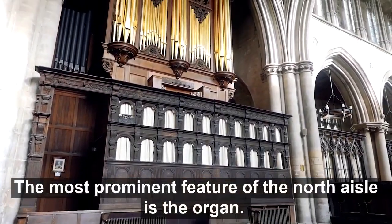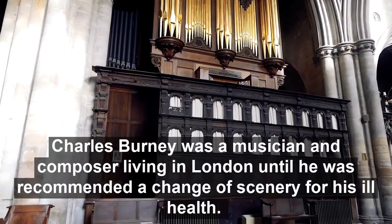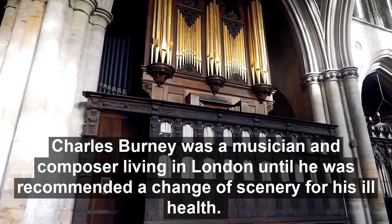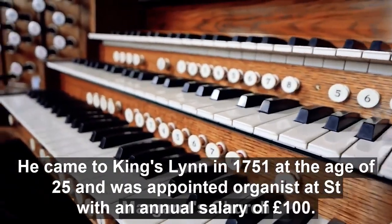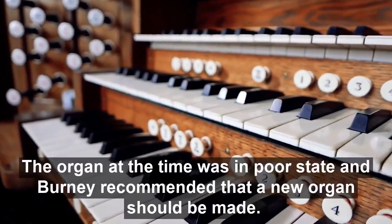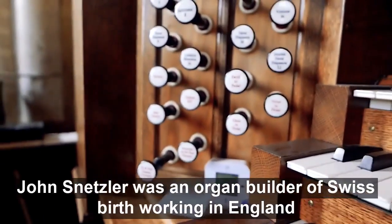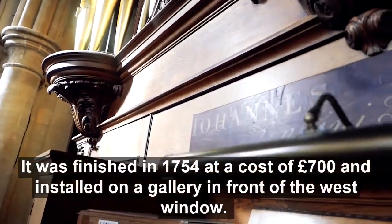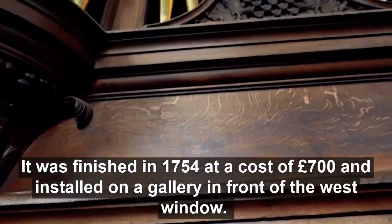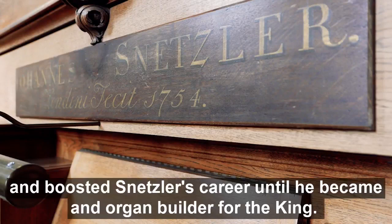The most prominent feature of the North Aisle is the organ, which serves the church during services, choir practices and recitals. Charles Burney was a musician and composer living in London until he was recommended a change of scenery for his ill health. He came to Kingsland in 1751 at the age of 25, where he was appointed organist at St Margaret's Church with an annual salary of £100. The church organ at the time was in poor state, and Burney recommended that a new organ should be made. John Snetzler, an organ builder of Swiss birth working in England, was commissioned to produce an organ for the church. It was finished in 1754 at a cost of £700 and installed on a gallery in front of the west window. The ornamental wooden case was made by Snetzler's younger brother, Leonard. The organ was acclaimed as the finest in the country, and boosted Snetzler's career until he became organ builder for the king.